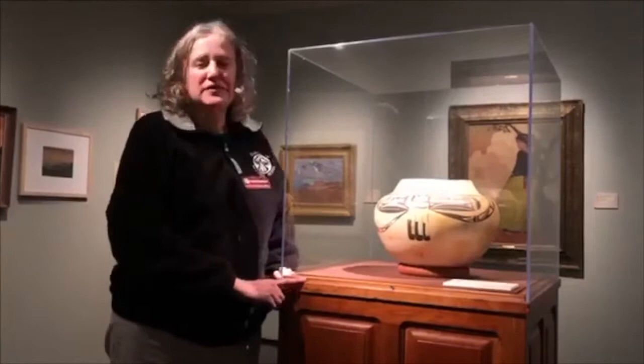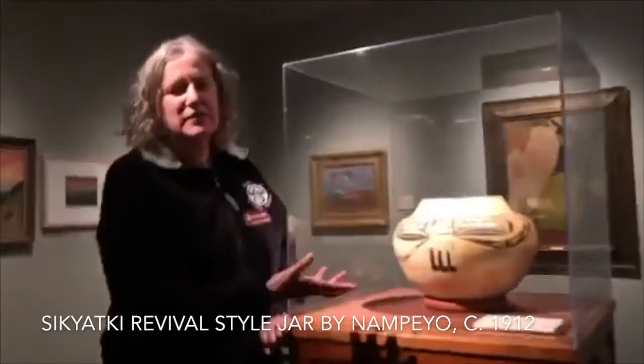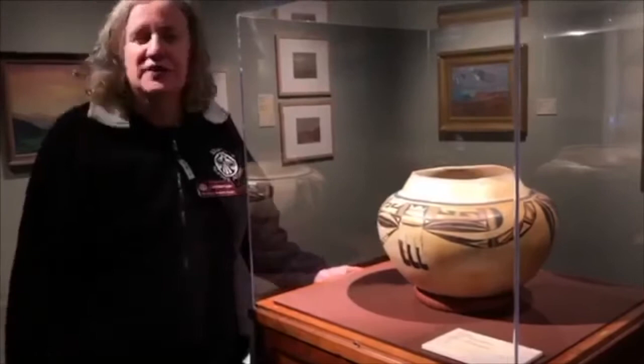Nampeo made this beautiful jar when she was about 52 years old. She was a master potter by the time she was 16, and by 1912 when this was made, you can see how precise her line work is and how beautifully designed this vessel is. Soon after this, by 1920, she had started to lose her eyesight and sometimes had family members paint for her.